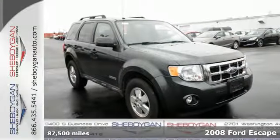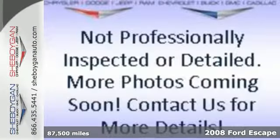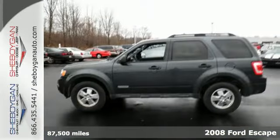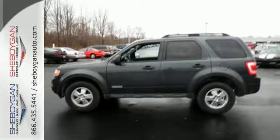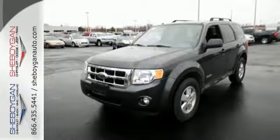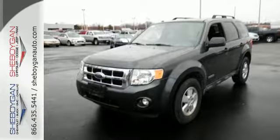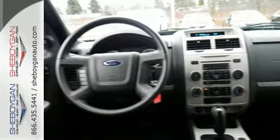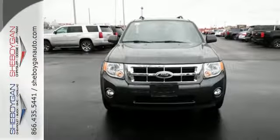This 2008 Ford Escape combines a bold new look with a smooth, quiet ride and tough SUV abilities. Ford has put this 08 Escape at the forefront of safety with one of the most advanced safety packages in a small SUV. It also has great features that make driving even more fun, like an auxiliary audio input, CD player, and multifunction remote.